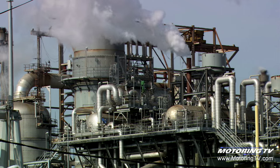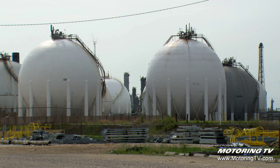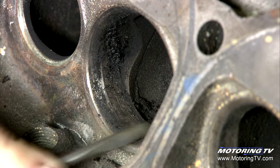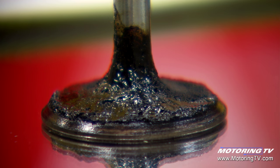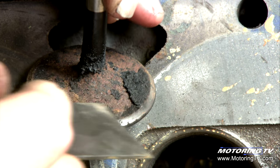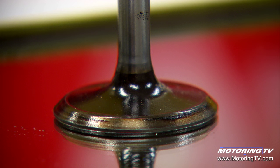Gasoline is made of carbon, and when you burn carbon, it leaves deposits — that's what gunk is. When we talk about gunk, it's the sticky stuff that you get on the intake valves and on the injectors. Shell V-Power Nitro Plus is designed to remove that gunk left behind by low-quality premium gasoline.